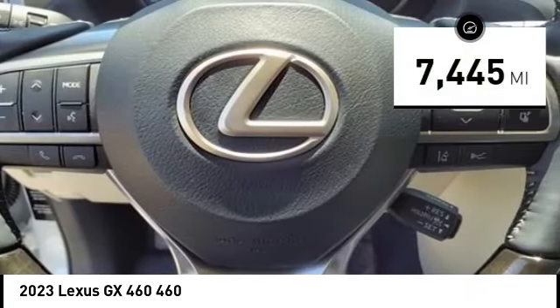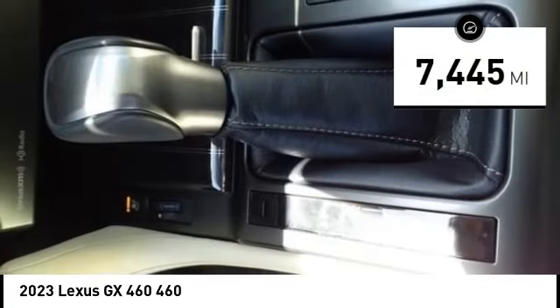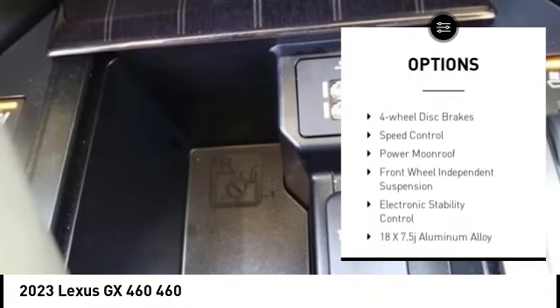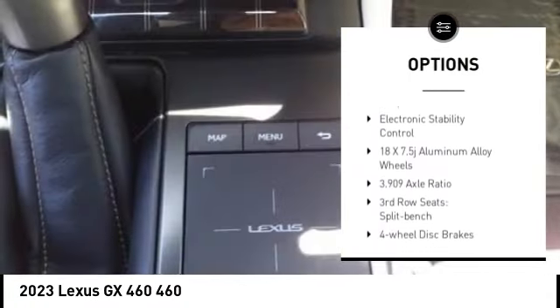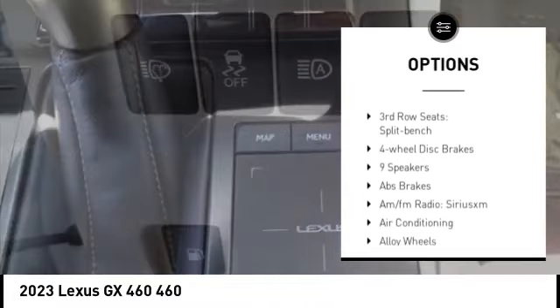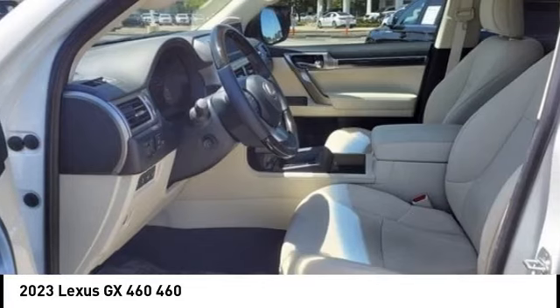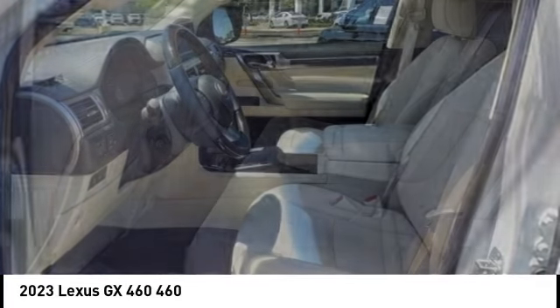This vehicle has less than 8,000 miles. Here are some of this vehicle's great options: alloy wheels, rear spoiler, brake assist, remote keyless entry, four-wheel disc brakes, speed control, power moonroof, front wheel independent suspension, and electronic stability control.